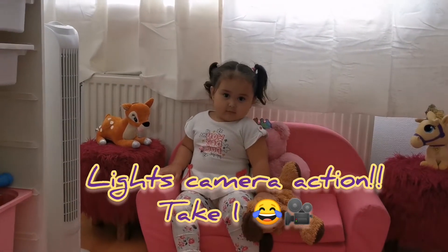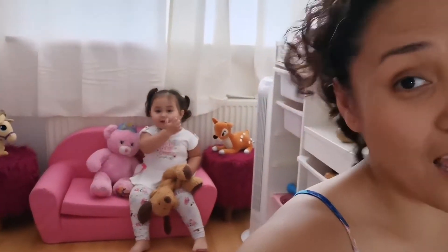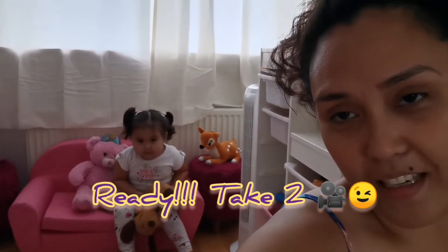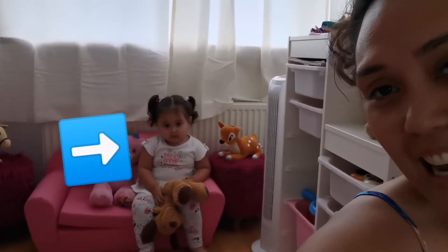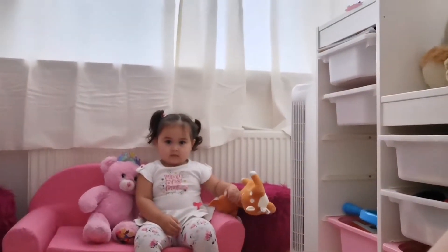Good afternoon guys, say hi! This is Kira's interview in her bedroom. Kira, say hi! Say hi everyone — oh, she's camera shy.